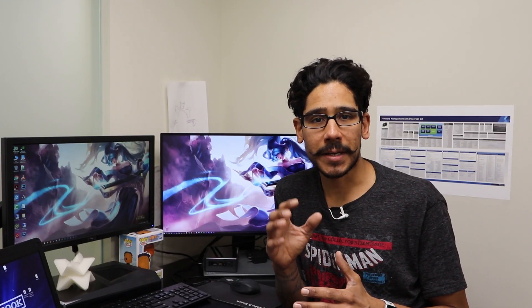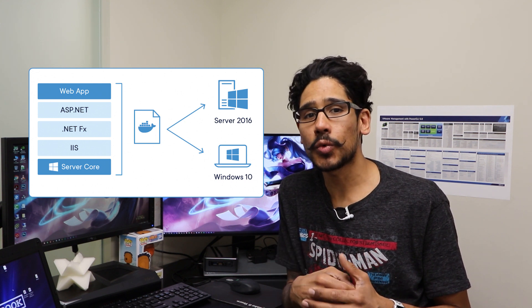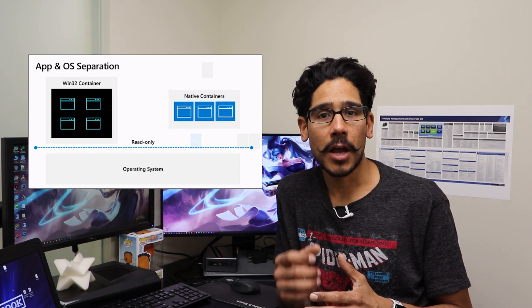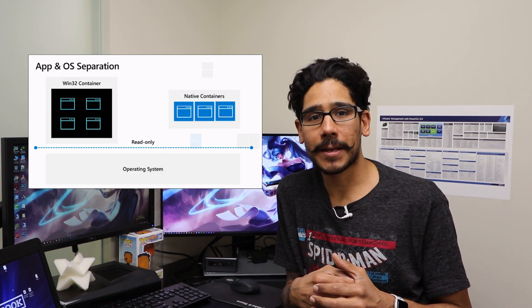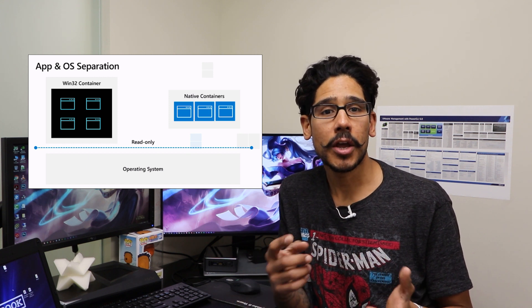Microsoft is taking the container approach on Windows 10X by housing traditional Win32 apps, Universal Windows apps, and Progressive Web Apps to run inside containers. All traditional Win32 desktop apps will run in a single isolated container away from native containers, which will contain Universal Windows apps and Progressive Web Apps.